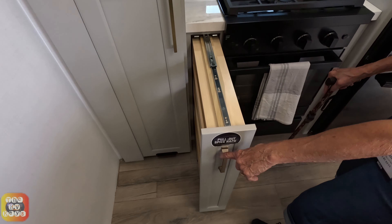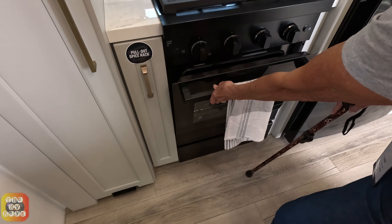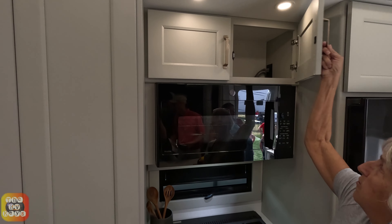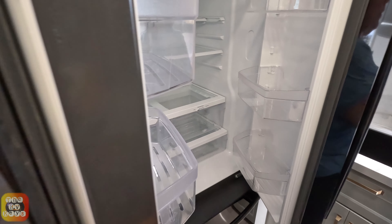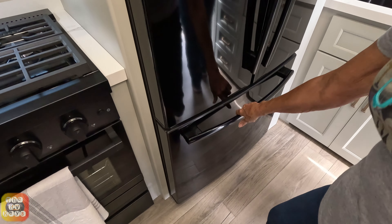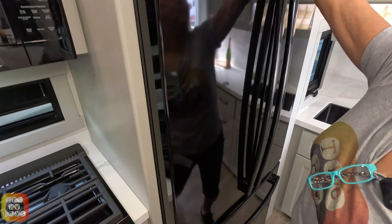They have a pull-out spice rack, a lovely gas-top stove, microwave, and some more cabinet space overhead. There's a two-door refrigerator - open the door - very nice. And a pull-out freezer with two drawers and some more storage space overhead.